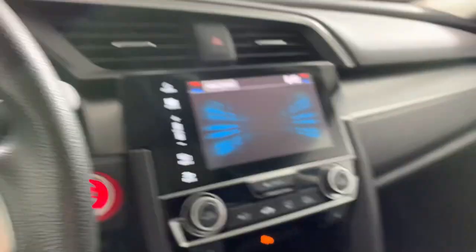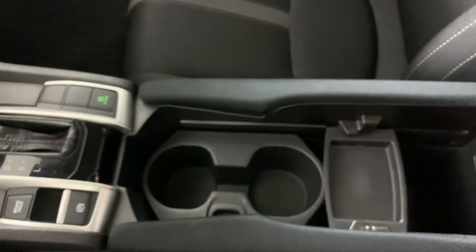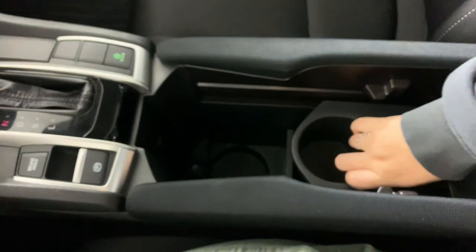This car does have a backup camera. You also have your sunroof and your buttons up top. There's a lot of good room. This opens up, this slides.